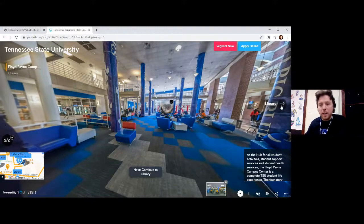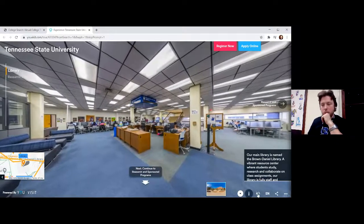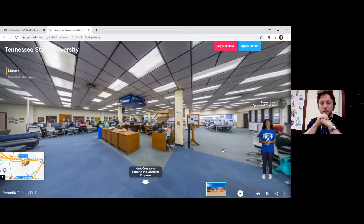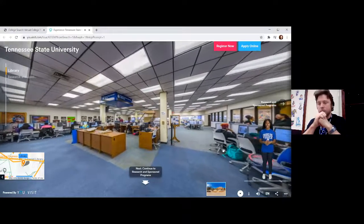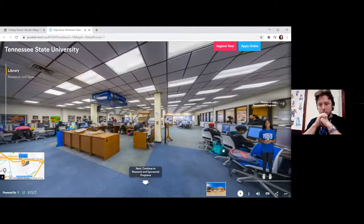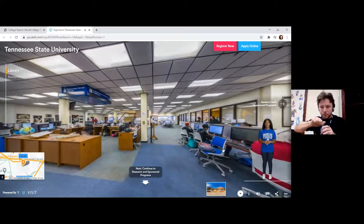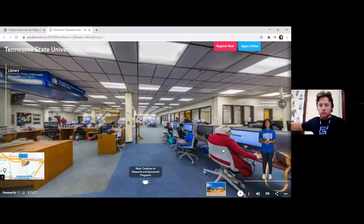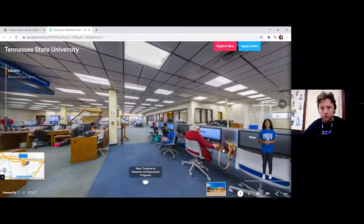Now we're going to go to the next stop on the tour — we're going to go to the library. Our main library is named the Brown Daniel Library, a vibrant resource center where students study, research, and collaborate on class assignments. Our library is fully staffed and equipped with computers and other electronic media. The library's hours are generally 7:30 a.m. to 11:45 p.m. During exam weeks, the library is open 24 hours.